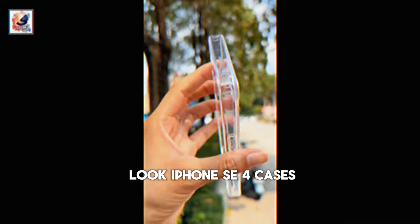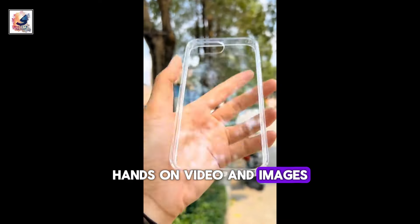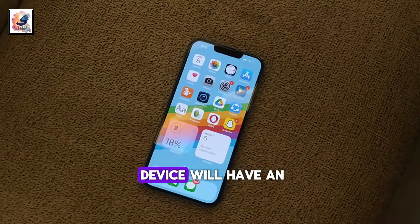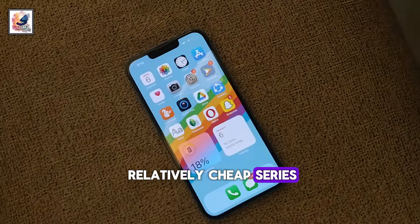This is the fast-look iPhone SE 4 case hands-on video and images. Apple is working on its fourth iPhone SE, and we know the device will have an OLED panel — a first for the relatively cheap series.